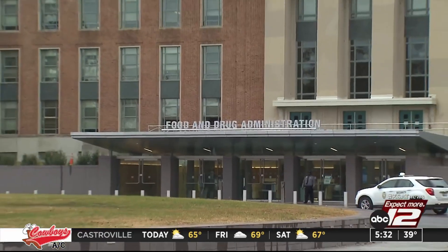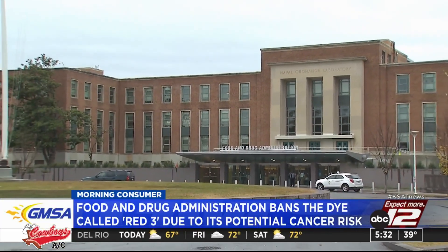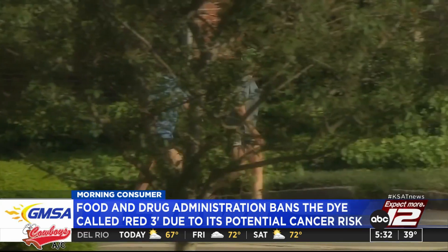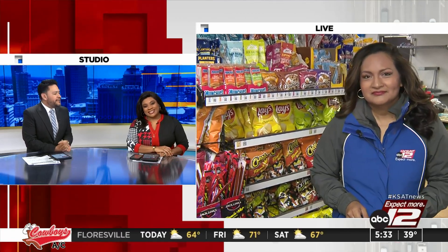A big talker story this morning: the Food and Drug Administration banning red dye number three. The dye gives a cherry red color to food. So what foods actually have this food dye? That's the question a lot of people are asking themselves this morning. Patti Santos is going to try and give us more details. She went to a nearby store so she can actually find some of these items.